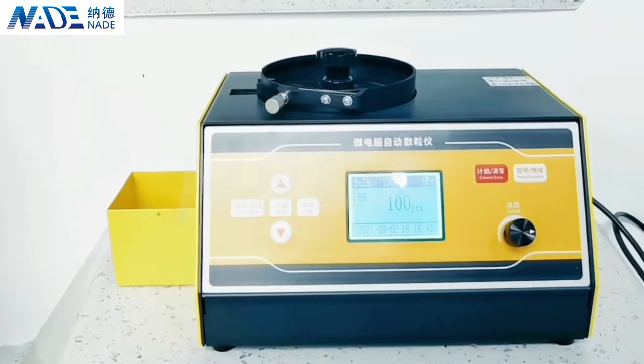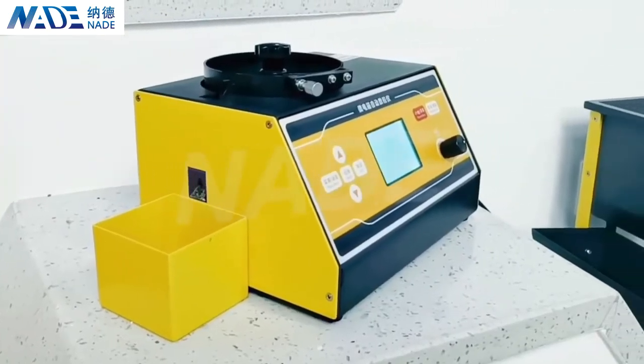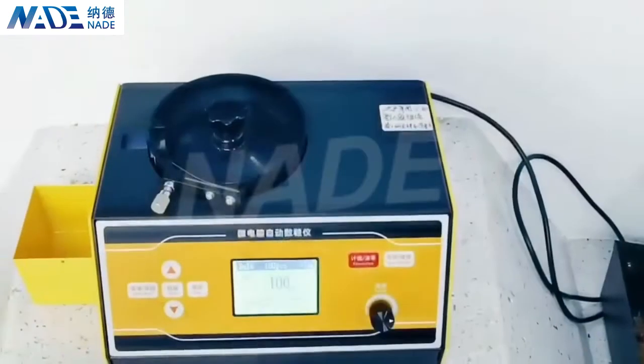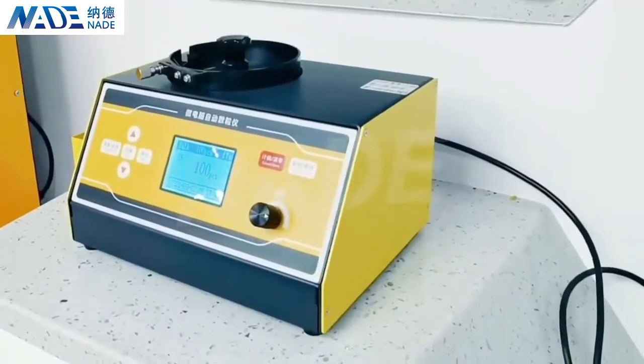The first item is the automatic seat counter. The seat counter has always been our most popular product over the years because of its stable quality, easier operation, rare failures, and competitive prices.